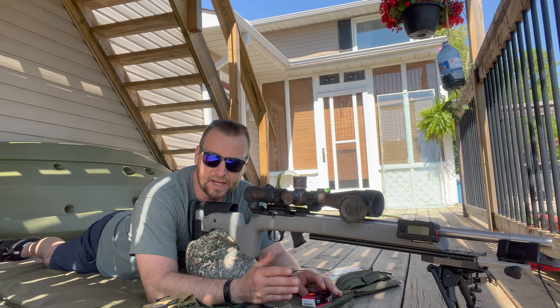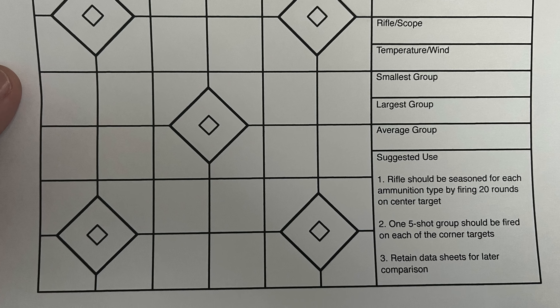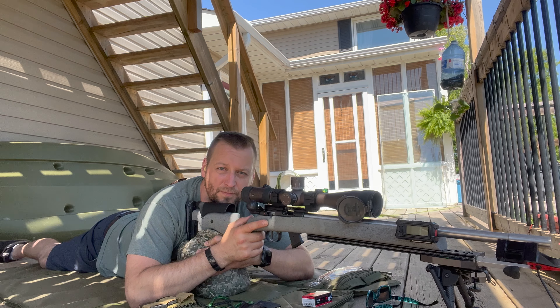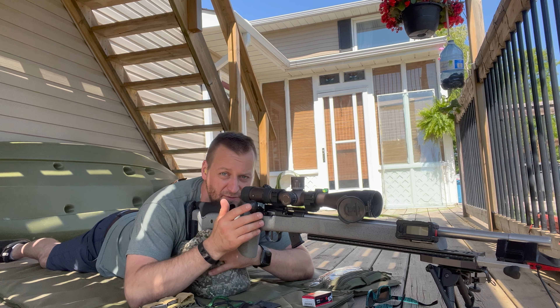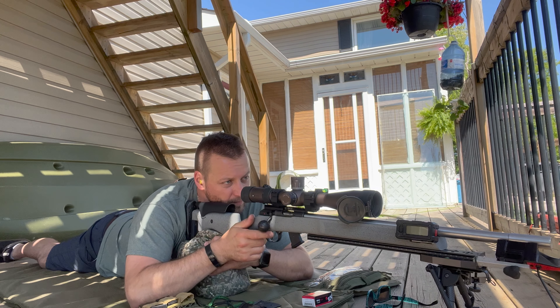We're going to shoot our target down range. It's a little different than the normal target — the Z target I use. This is the C Challenge target, which has the diamonds. We'll do 20 fouling shots on center, and if I need to adjust I'll adjust after the first five. Let's get shooting.